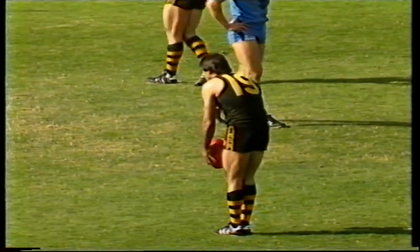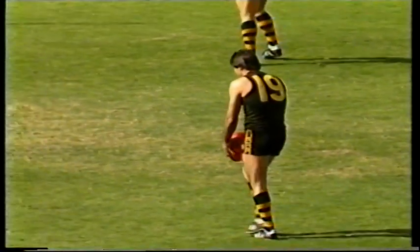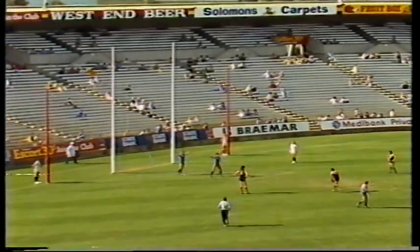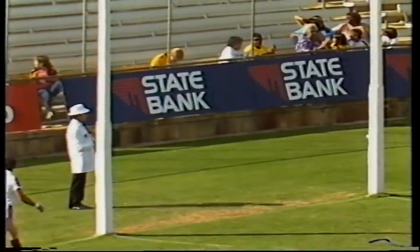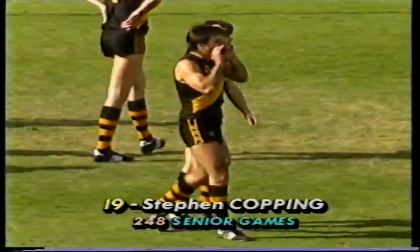Young Paul Matthews is having his hands full in his first game. Stephen Copping — well, he's kicked two. That's three — three in the first quarter. Copping. Five-one Glenelg, Sturt one-two.